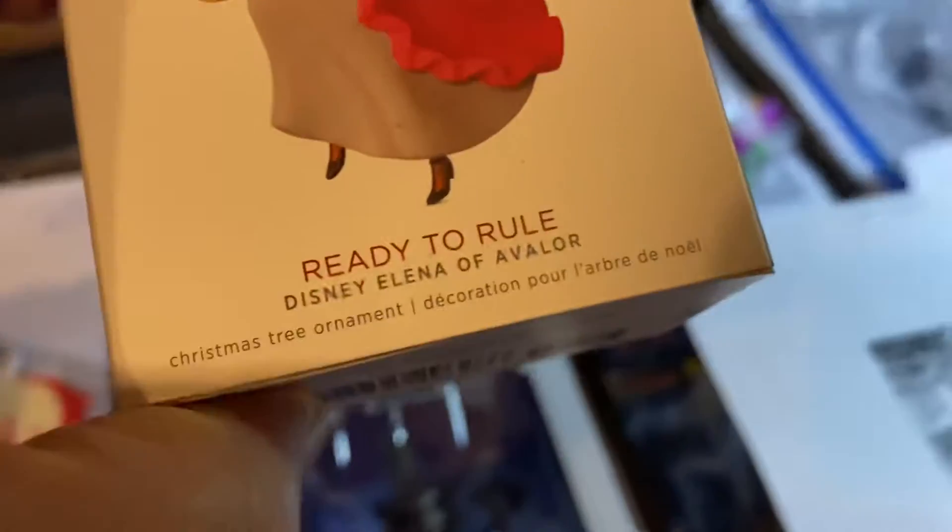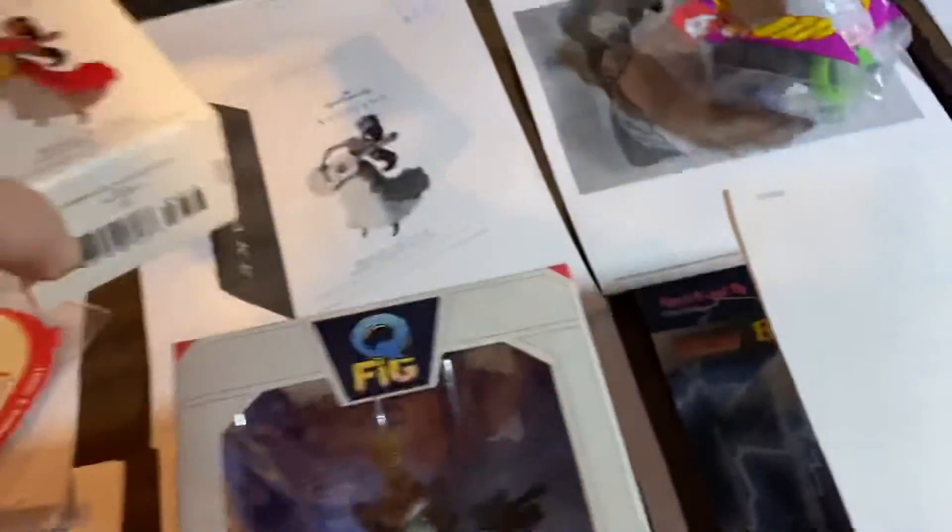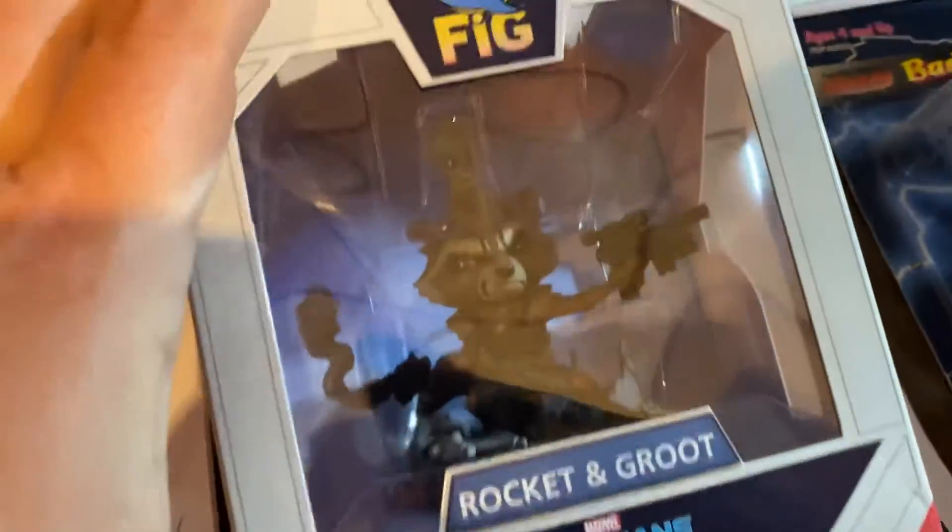We have an Elena of Avalor — I don't know where this is from, I think it's from Coco — $11.99 on that one. And Rocket and Groot, Baby Groot — $29.99 for that Q-Fig.